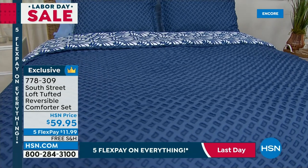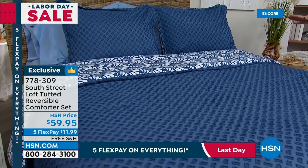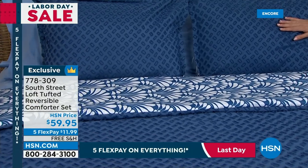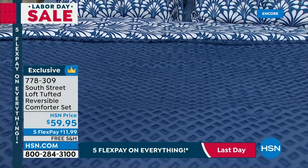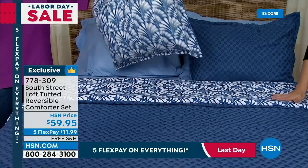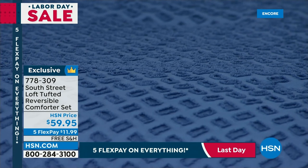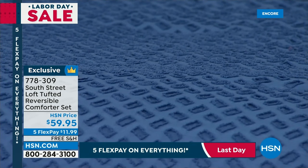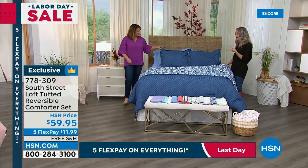$59.95 — everybody's getting the comforter and the two shams. If you pick up the twin size, you get one sham. Twin, full queen, or king, California king available. This is reversible, but you're not just getting two different looks — you're getting two completely different textures. On this side you've got texture with beautiful on-purpose fringed rectangles; when you brush your hand across it feels like a chenille. And when you bring down the reverse side, you have these sort of art deco peacock shell patterns. It's a light to medium weight comforter — it should fit perfectly inside your washing machine, nice and airy, not going to weigh you down or keep you overheated.